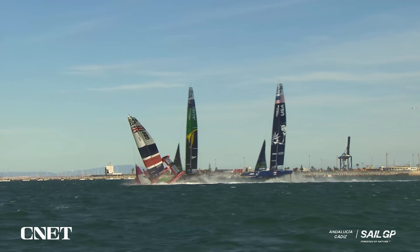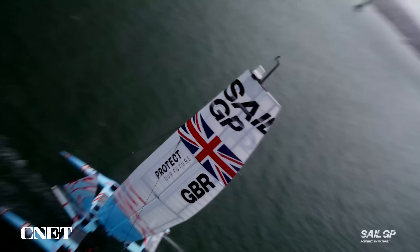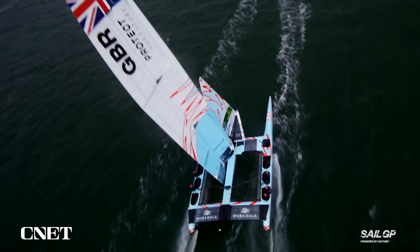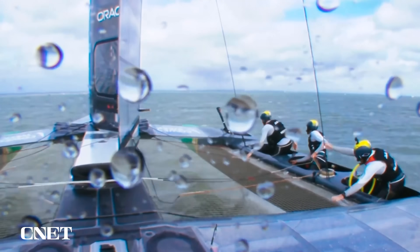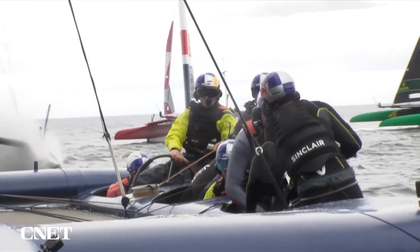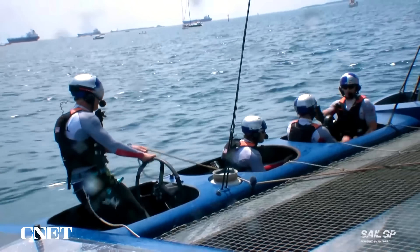They've stopped in! This could be over! Capsize coming! Here they go! They're coming down now! Behind the flight controller, the wing trimmer controls the strategic position of the wing. And then you have the helmsman, where Spithill sits — driving the boat, communicating with the crew, and deciding how to attack the race course.